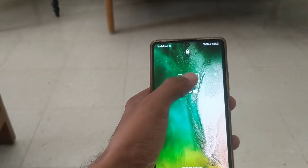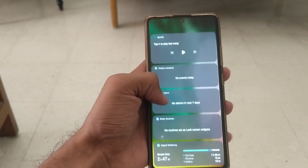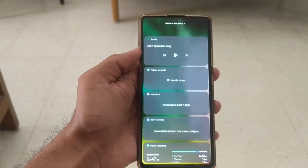I especially liked the fact that I could access widgets like digital well-being, weather, my last played song on Spotify, and schedule next alarm by just tapping on the lock screen clock twice.